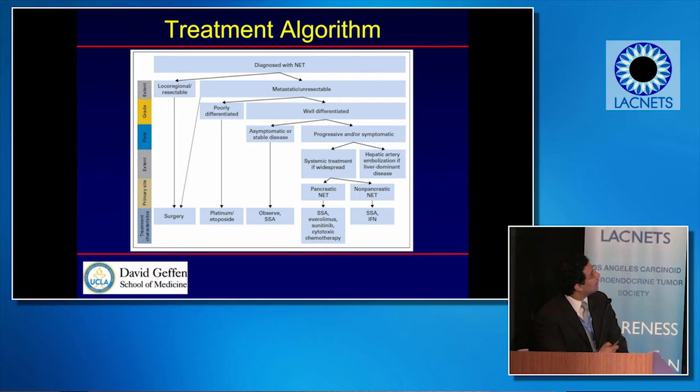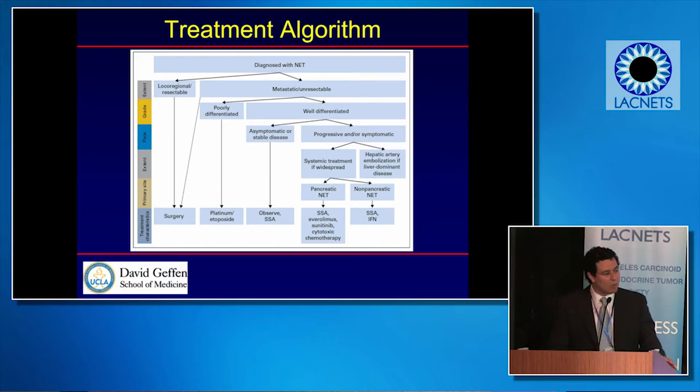When the tumor is metastatic or has spread to other areas, we split into different treatment arms or algorithms. Some of these patients will get surgery, but often many patients go into other medical management pathways. Surgery is sometimes done for these patients, but those are more complex situations that need to be discussed in a multidisciplinary way.